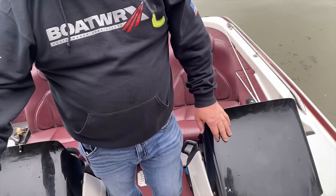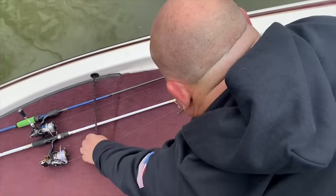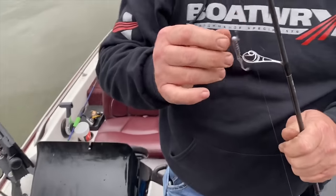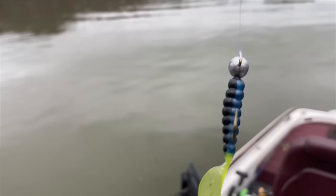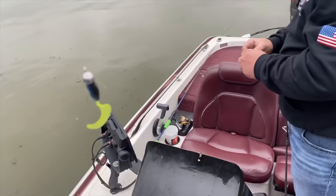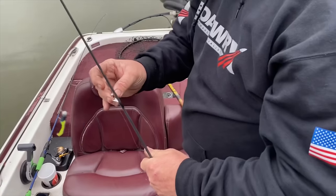Go ahead and put this on. I'm fixing to get what I know works. Go ahead and change that color too — might as well. That's a good color right there, but this water's stained. That black chartreuse blue — that right there is it on stained water. And when it got clear, that Tennessee Shad color he had was good.